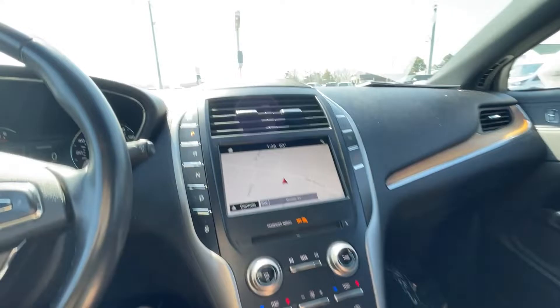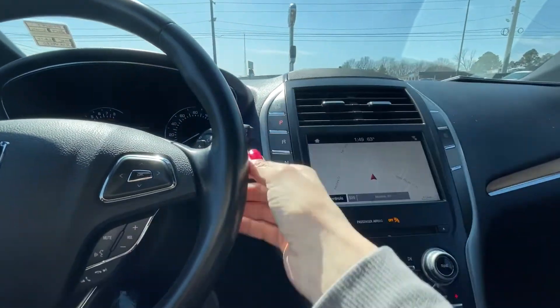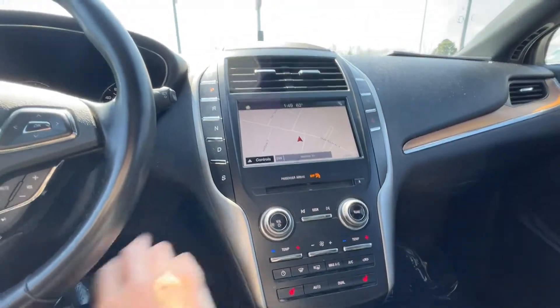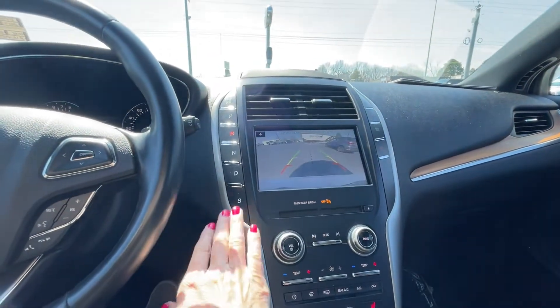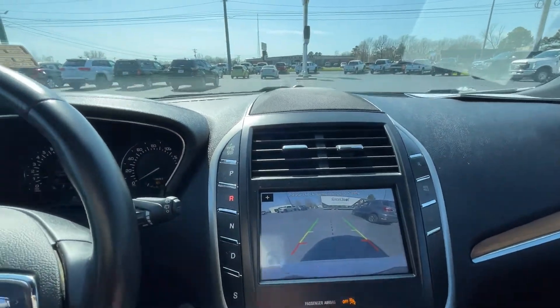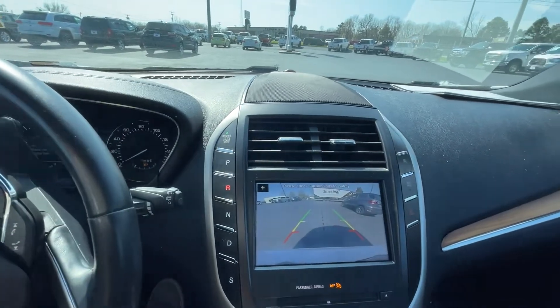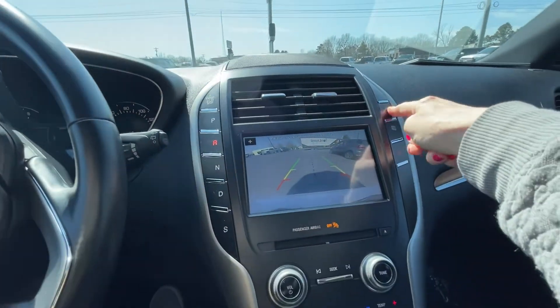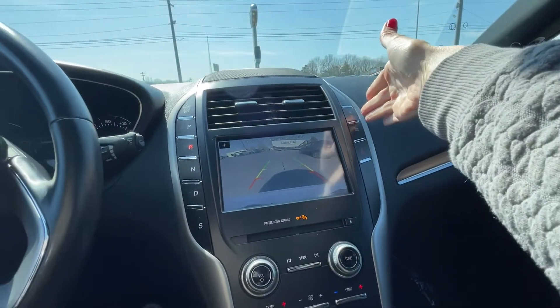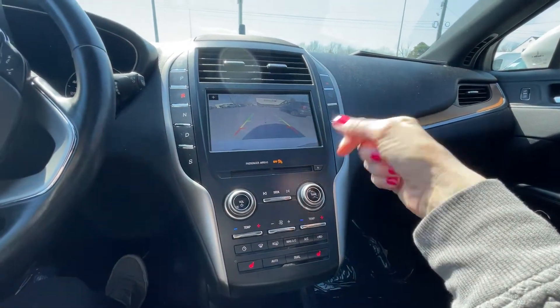We're going to back it up so you can see the backup camera. You've got the engine start/stop button — go ahead and hit that. Here is your backup camera view for whenever you move it. You have auto-stop as well — if you don't like that you can just kick that off so you don't have to listen to it. There's also a CD player on here.